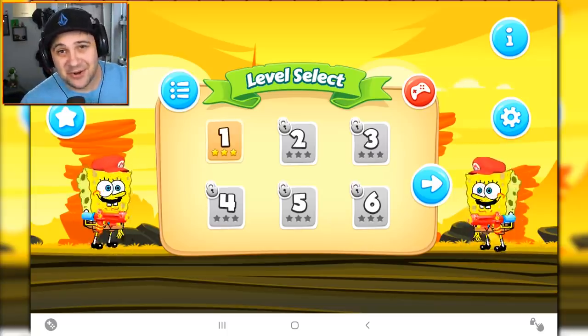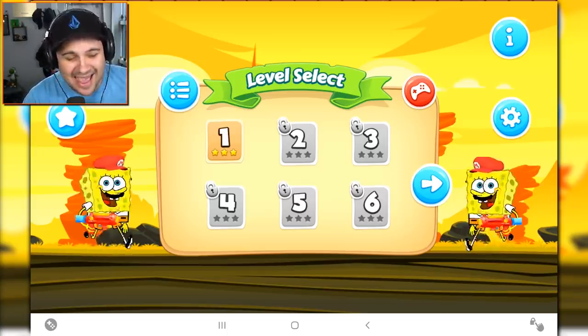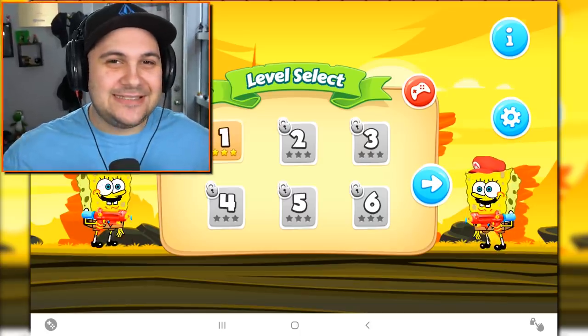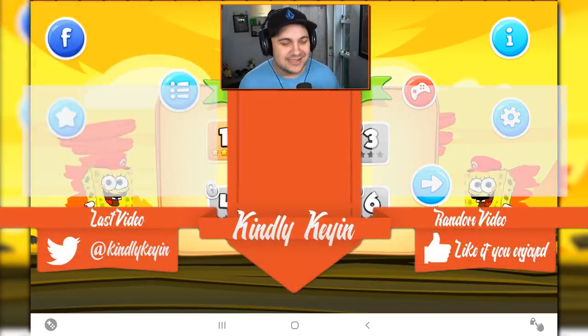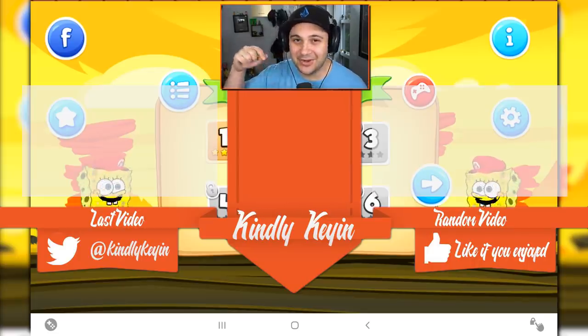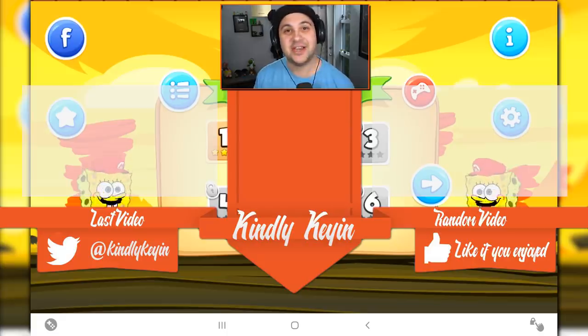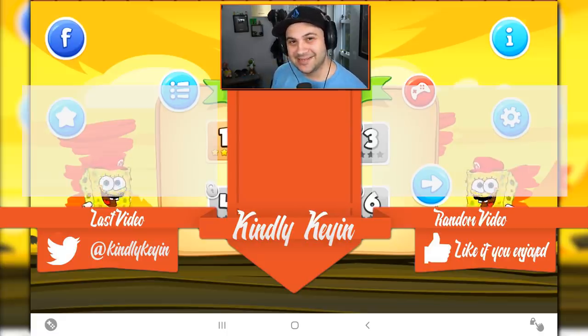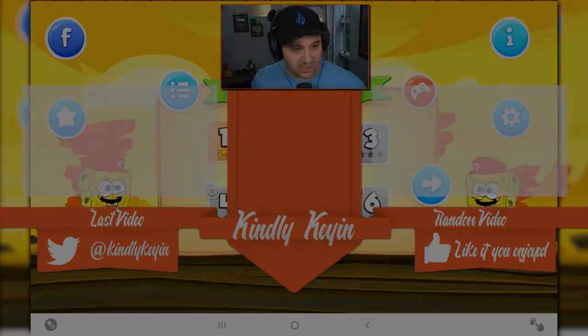That is gonna do it for this episode. I hope that you enjoyed it despite these games being absolutely terrible. If you did enjoy this, be sure to hit that like button. And of course, if you'd like to see more, you can subscribe to my channel by clicking on that little circle with my logo right below this window. You can also watch more of my videos by clicking on the sides of the screen. Thank you so much for watching and I will see you guys next time. Goodbye, SpongeBob. Dancing, river dancing SpongeBob.